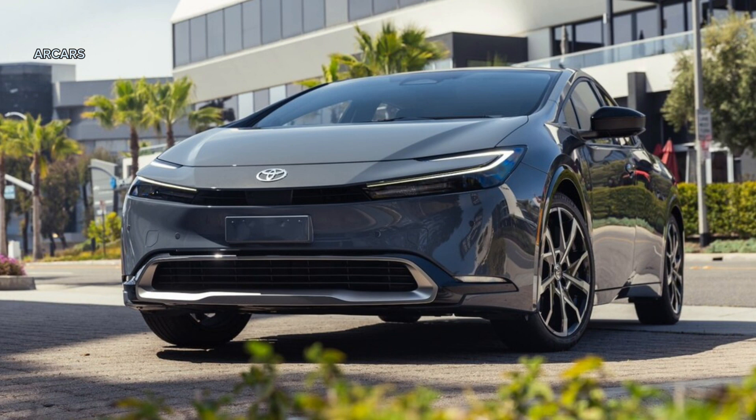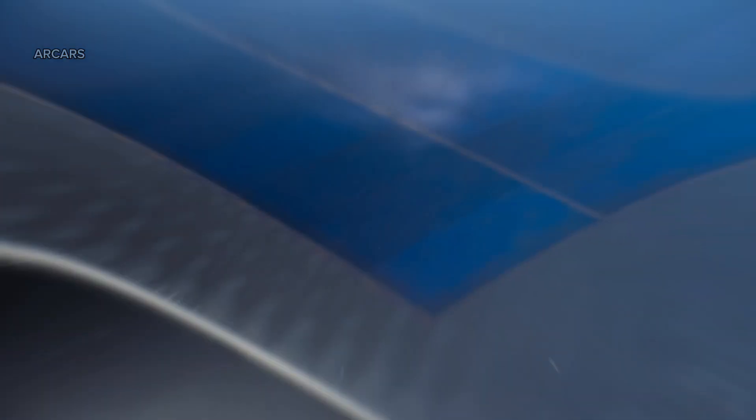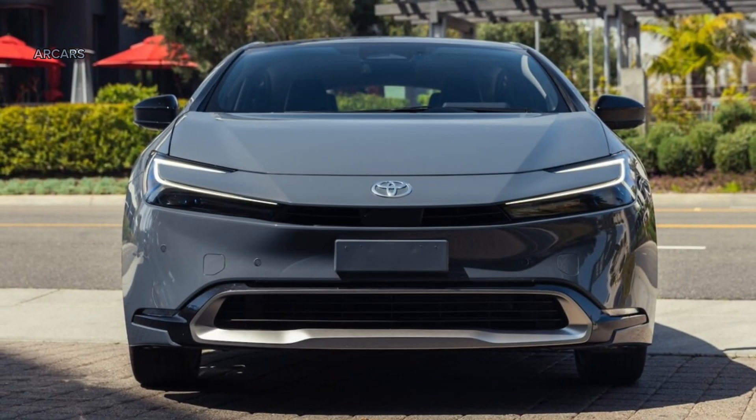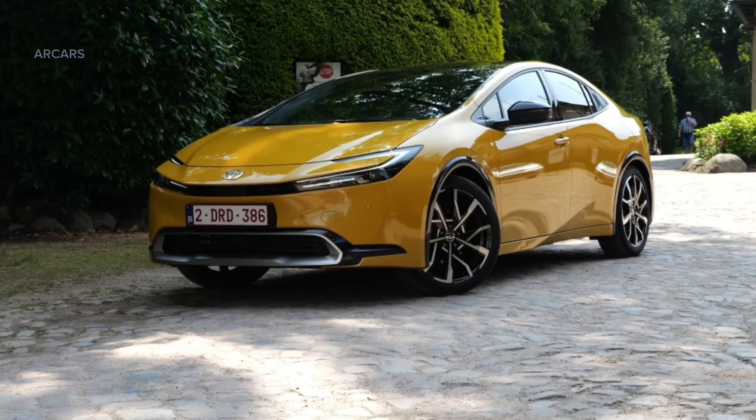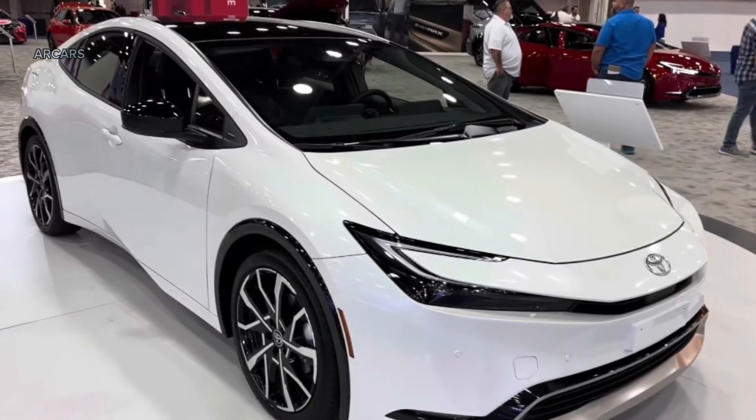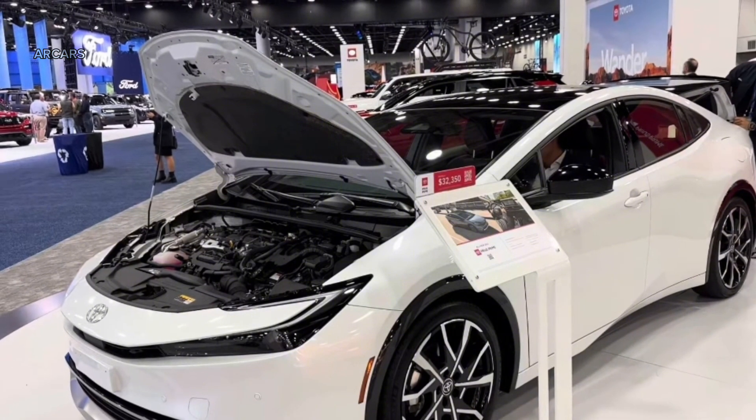Stay on top of charging, and you might have weird fantasies of never buying gas again — you'll for sure get to keep more of your money. Pricing for 2024 should rise slightly over 2023 models. Look for the Prius Prime SE base model to increase to just under $35,000, and the X Premium top trim to grow to roughly $42,000. Deliveries begin November 2023.